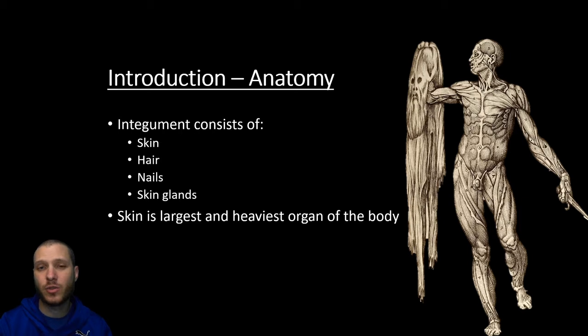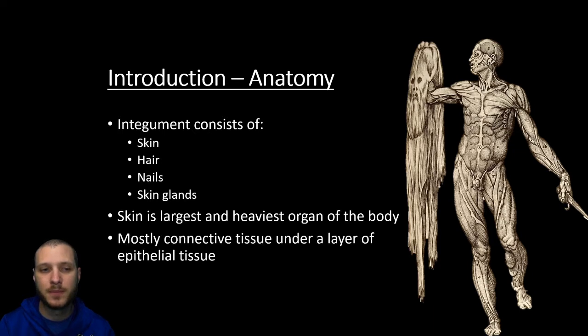The largest internal organ, the largest visceral organ, would be the liver, but the largest organ overall is going to be the skin. It's going to be mostly connective tissue under a layer of epithelial tissue. Epithelial tissue is going to be tissue that covers parts of the body, so in this case we're covering the entire outer aspect of the body with our skin.